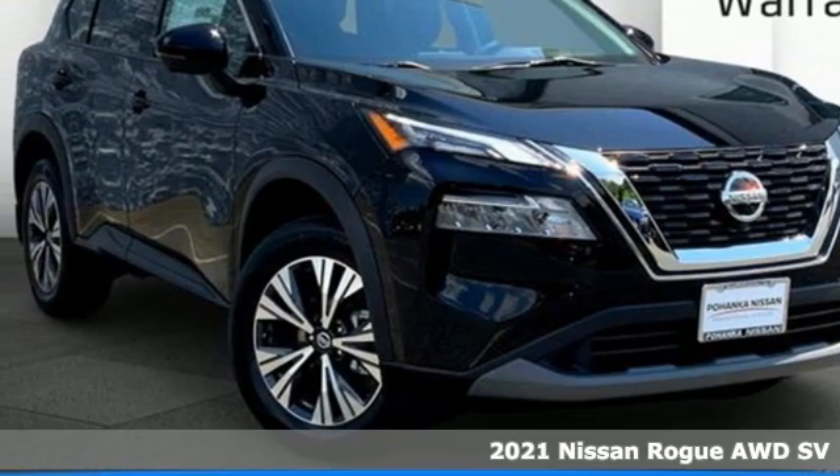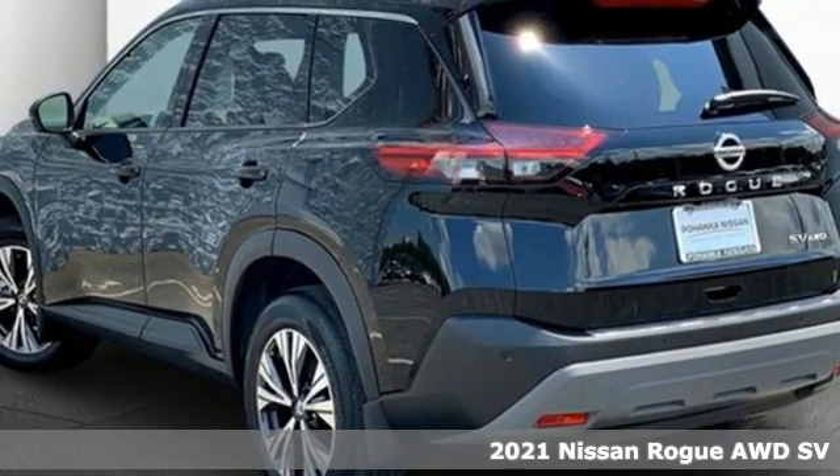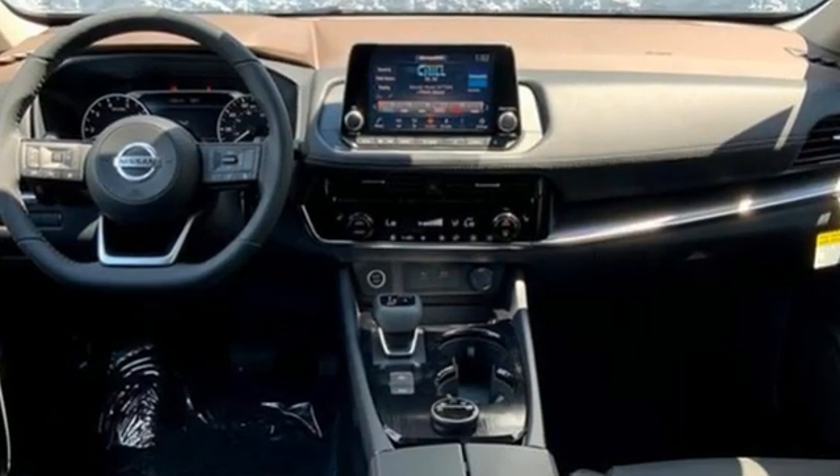Here's a new 2021 Nissan Rogue. Long, tall, or wide, there's plenty of cargo and passenger space inside this sharp-looking crossover. It's equipped for all your driving needs and wants.